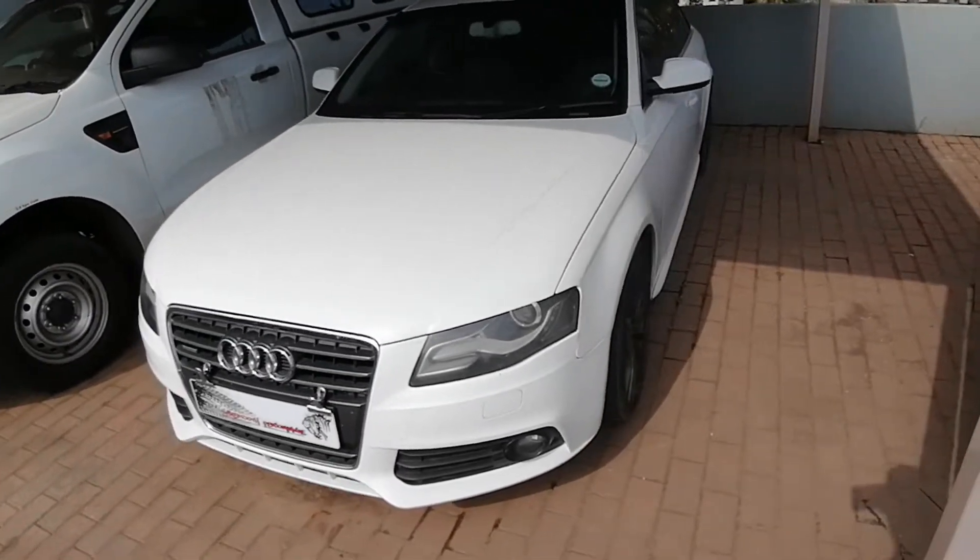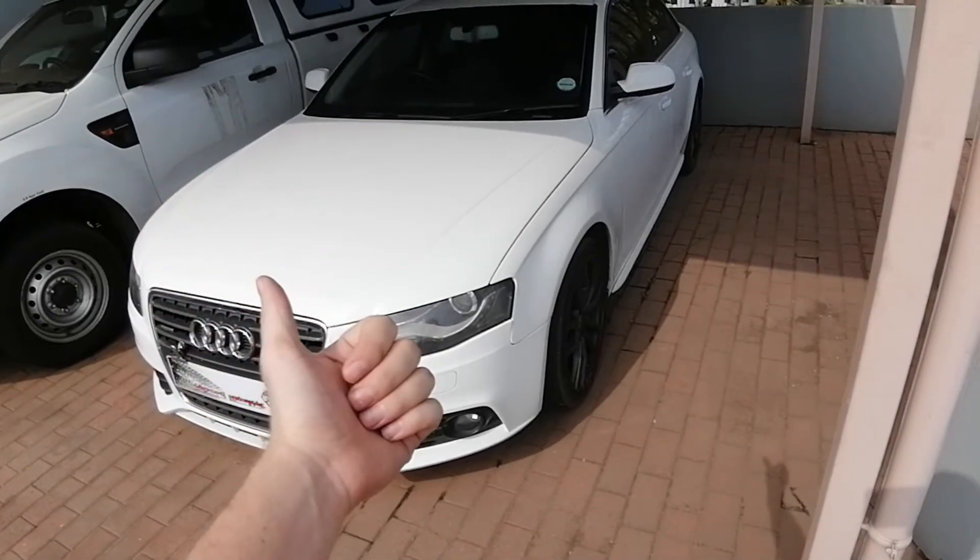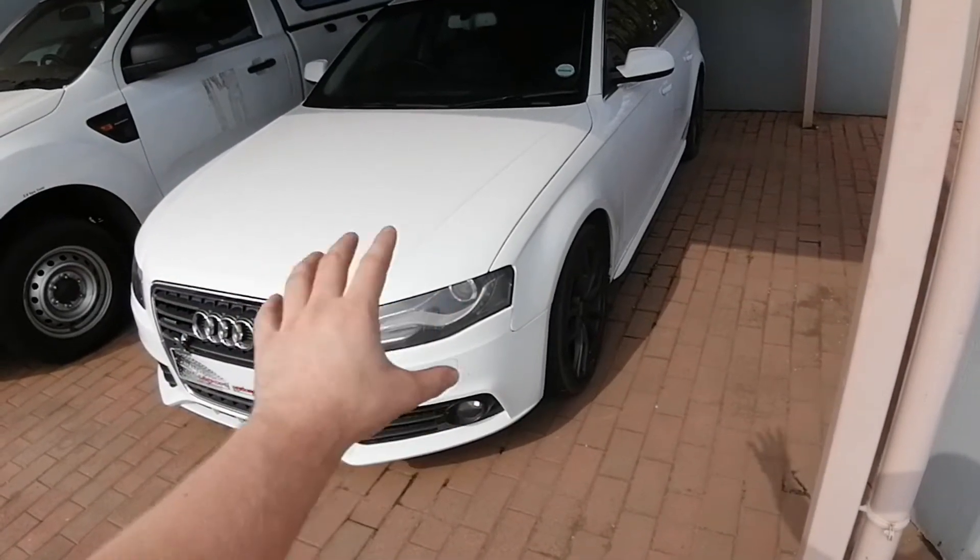My beloved Quattro of a year has got a new problem. She smokes — white smoke and black smoke, making it even worse.